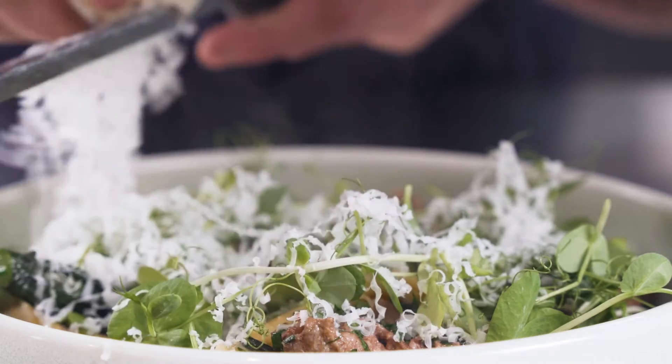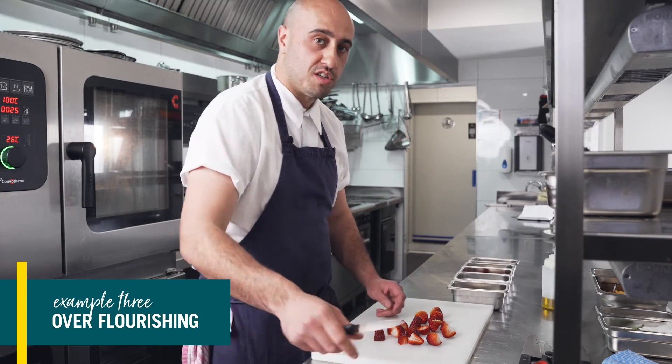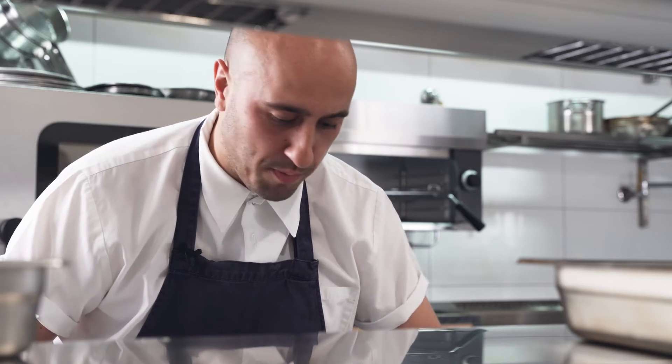The final costing mistake that restaurants often encounter is the lack of restraint when adding ingredients to a well-costed menu. We've all been there — a few extra berries to make a dessert pop. It may look good on the plate, but it doesn't look good in the bank account.